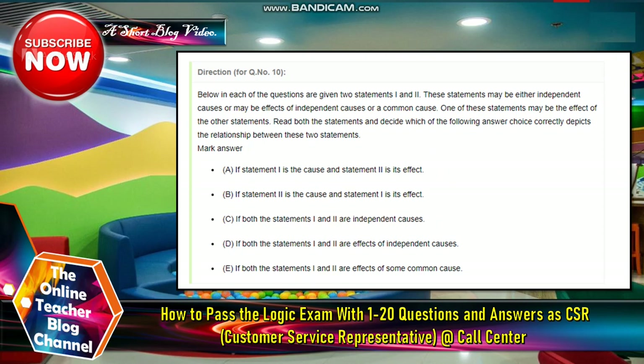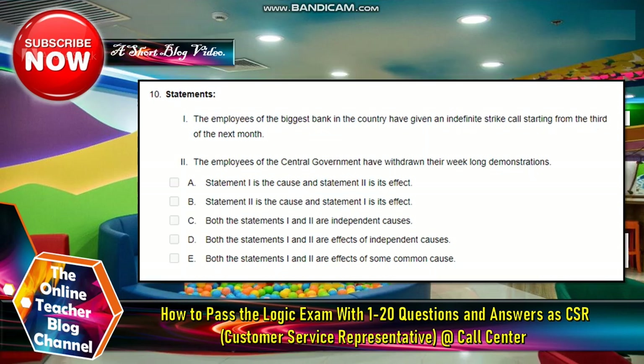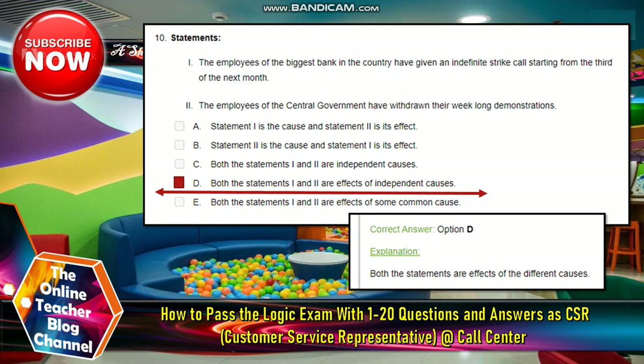Number ten: below each question are given two statements, one and two. These statements may be either independent causes, or effects, or a common cause — one of the statements may be the effect of the other. Read both statements and decide which answer correctly depicts the relationship between them. Question: the employees of the biggest banks in the country have given an indefinite strike call starting from the third of next month. The employees of the central government have withdrawn their week-long demonstrations. The answer is letter D — both statements one and two are effects of independent causes.